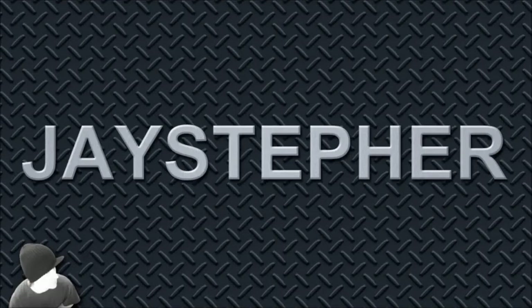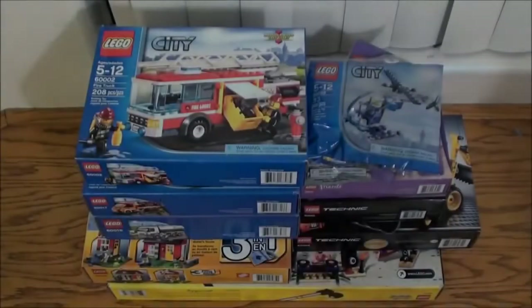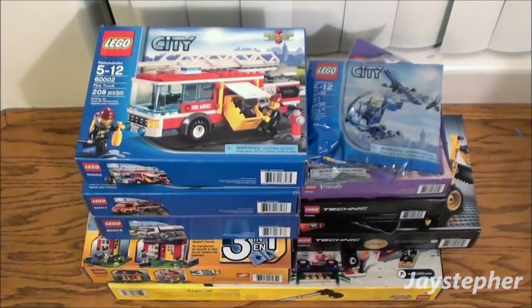JSTEPPER here with a milestone — I have just reached 15,000 subscribers. Thank you everyone for taking the time to watch my videos, commenting and submitting your ideas.